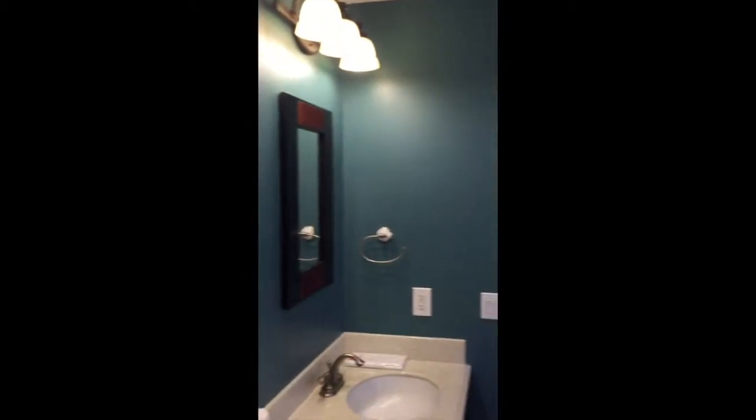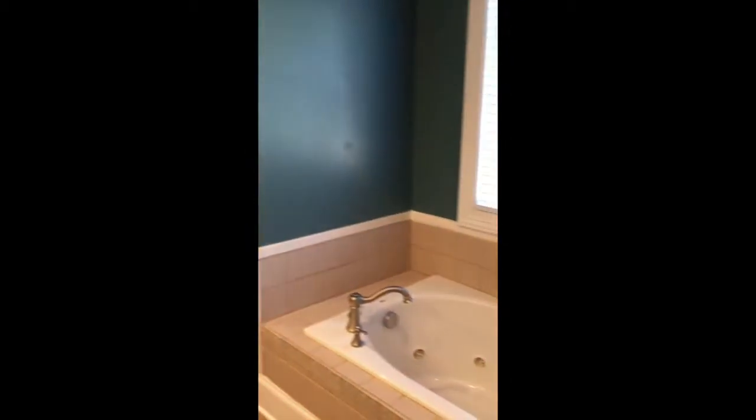4575 Homestead Road also offers 4 bedrooms, including a spacious first floor master featuring an en-suite bathroom with double vanity sinks, shower, jetted tub, and a walk-in closet.